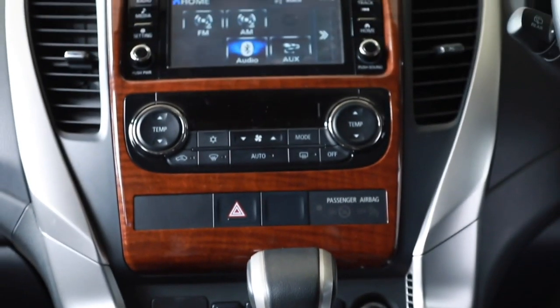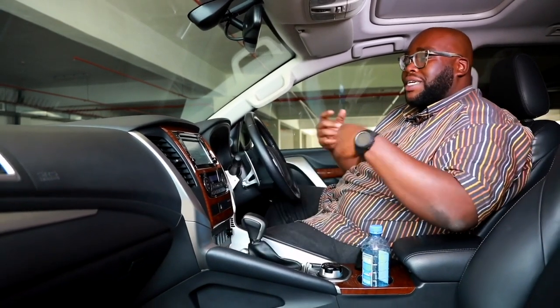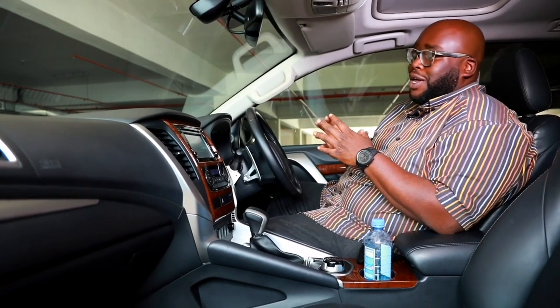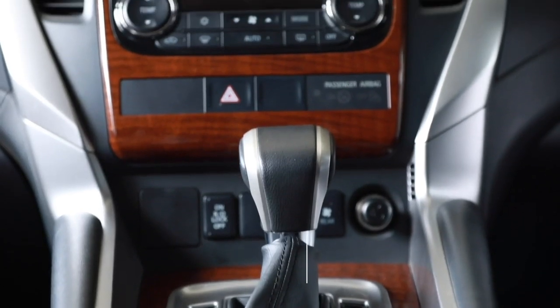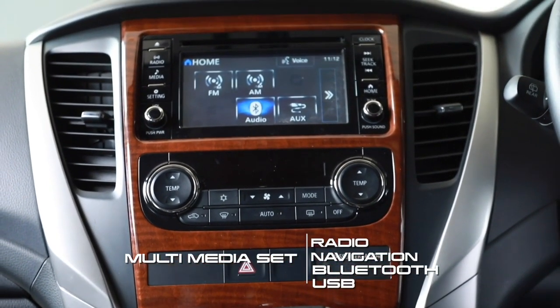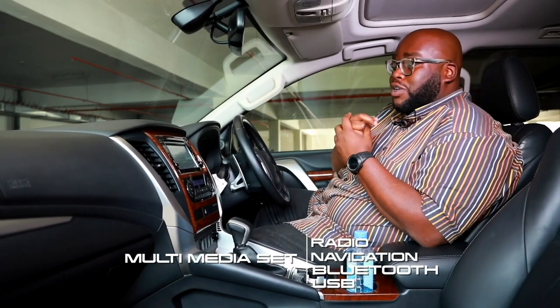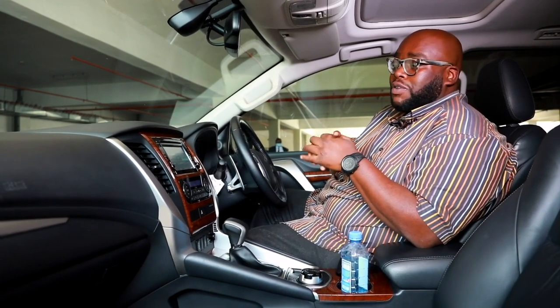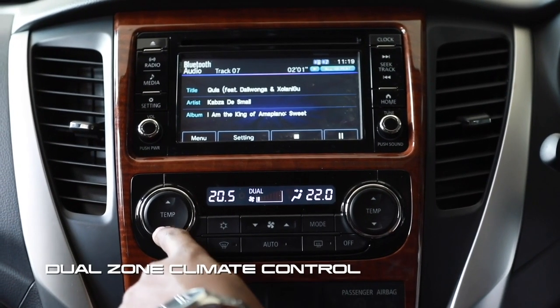Mitsubishi have used wood trim across the whole dashboard to give the car that premium look and feel, complemented by silver trim for that upmarket finish. Starting with the multimedia information display in piano black finish, it houses the radio, navigation, and various settings. Right below it is a dual-zone climate control.